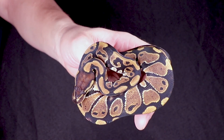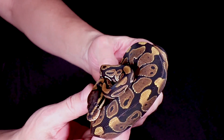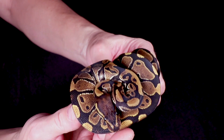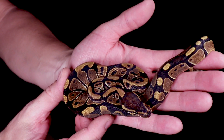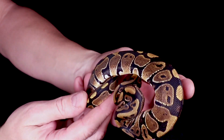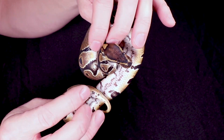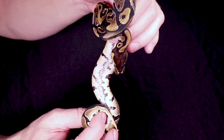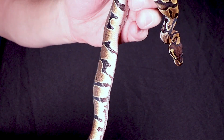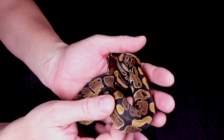Saving the best for last — this is Lefty, a normal ball python possible het desert ghost female, maybe 50% chance of being het desert ghost. If you're just starting with ball pythons and looking for an inexpensive snake, these normals are pretty much the cheapest you can get and they make really great pets. I'm always hoping to produce fewer and fewer normals but they seem to be the best sellers. This one has a really interesting belly pattern — take a look at that.